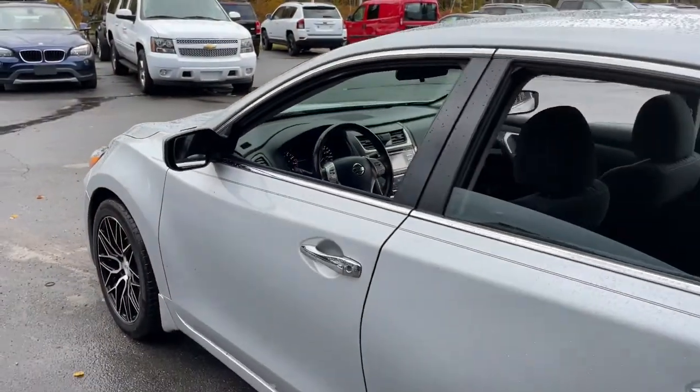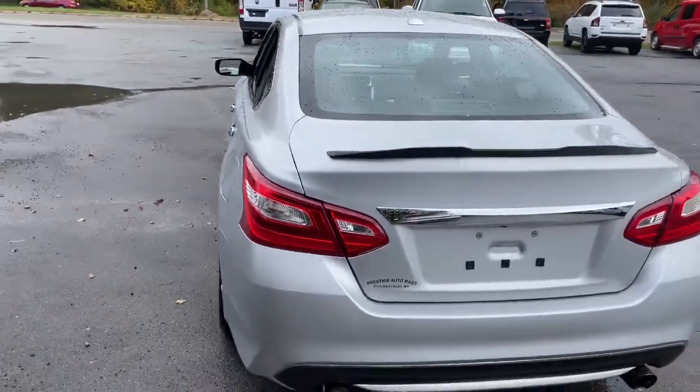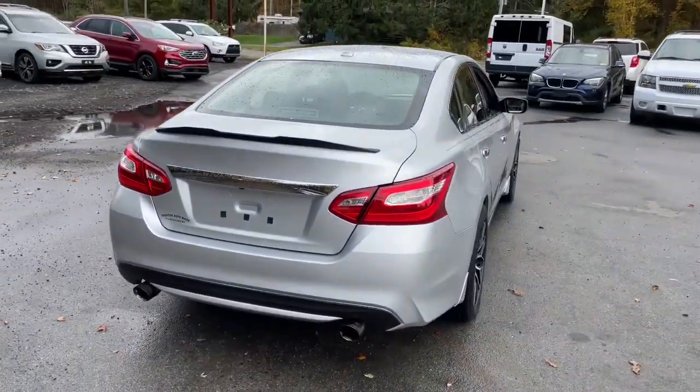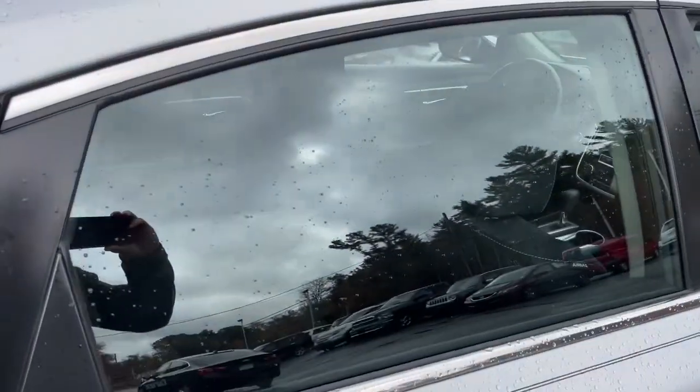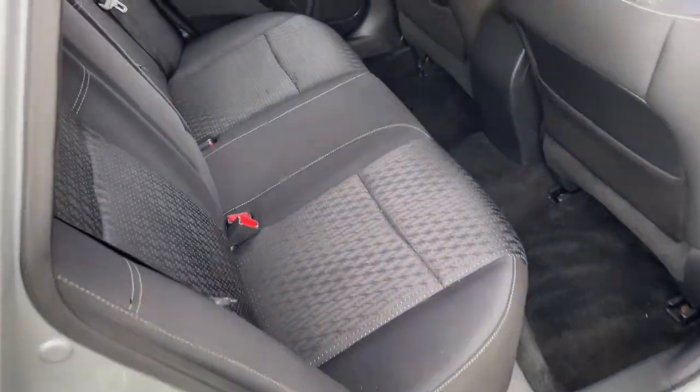The following are some of this vehicle's highlighted options: keyless entry, four-cylinder engine, backup camera, fog lamps, remote engine start, dual-zone AC, tire pressure monitoring system, power driver seat, aluminum wheels, blind spot monitor.